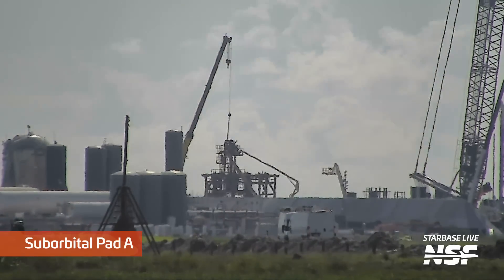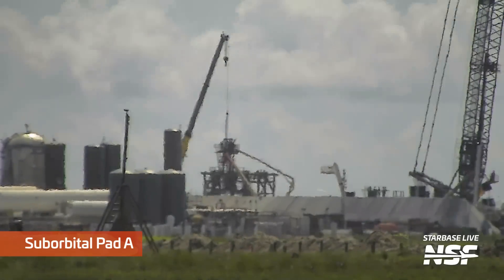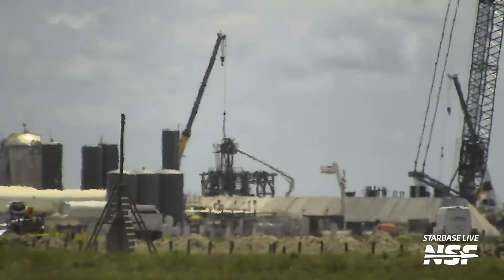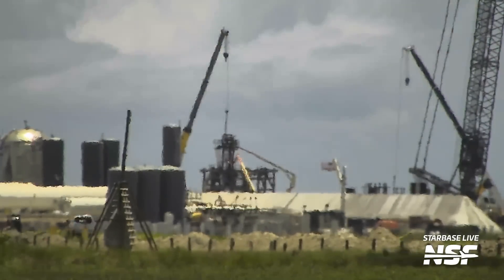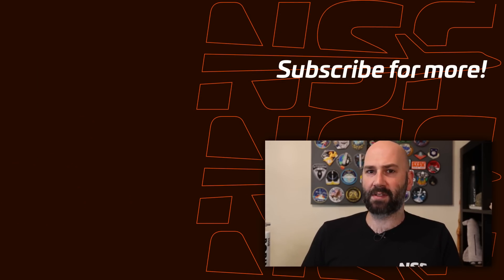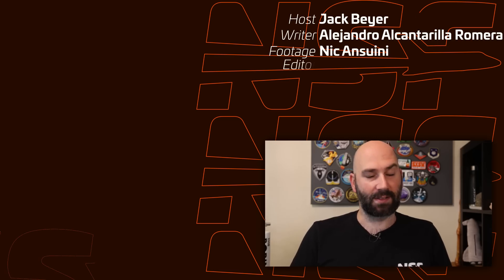To wrap up this week, we saw teams at suborbital pad A — right next to where Ship 25 is located — pulling out the umbilical connectors and other piping. It's a mystery as to why this is being done, but most likely SpaceX is just readying the site for the next time it'll be used for testing. How long do you think it'll be until we see Ship 25 static fire tested? What about Booster 9? Let us know in the comments, and as always, be excellent to each other.